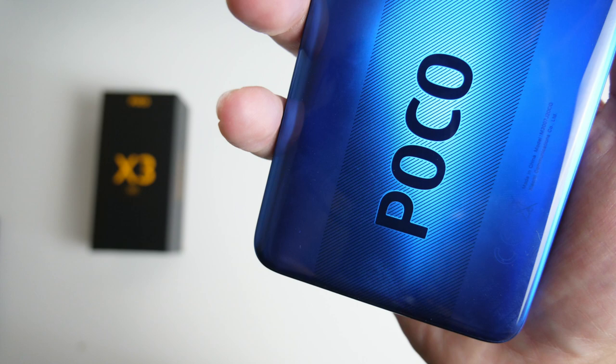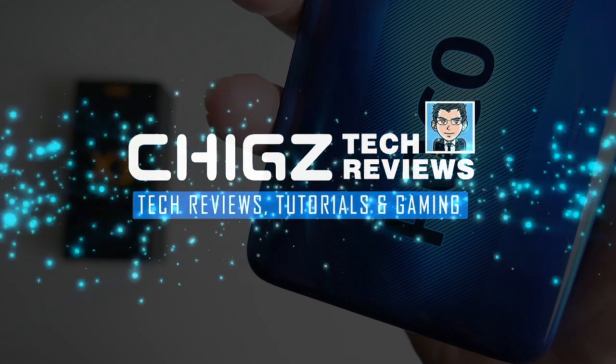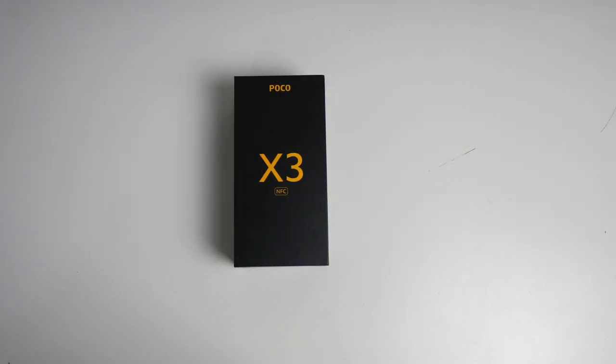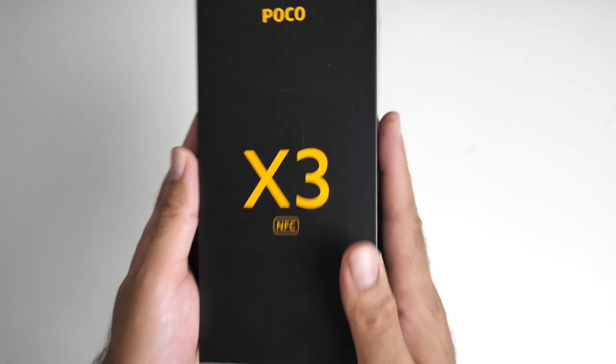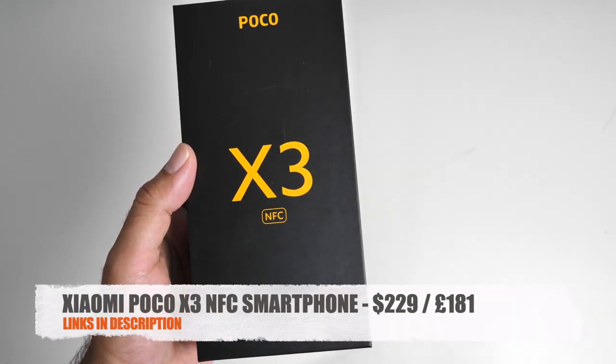What's up guys, Chig Zay from Chigstech Reviews. This is Xiaomi's Poco X3 NFC — a brand new budget smartphone priced under £200.